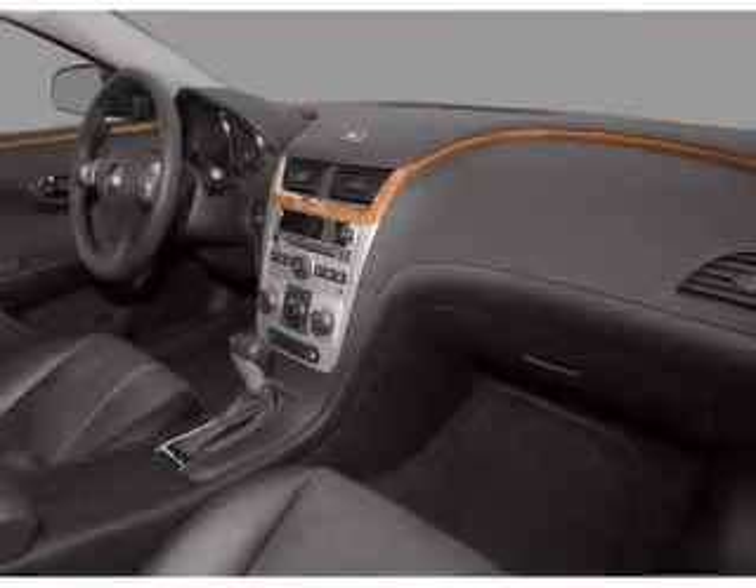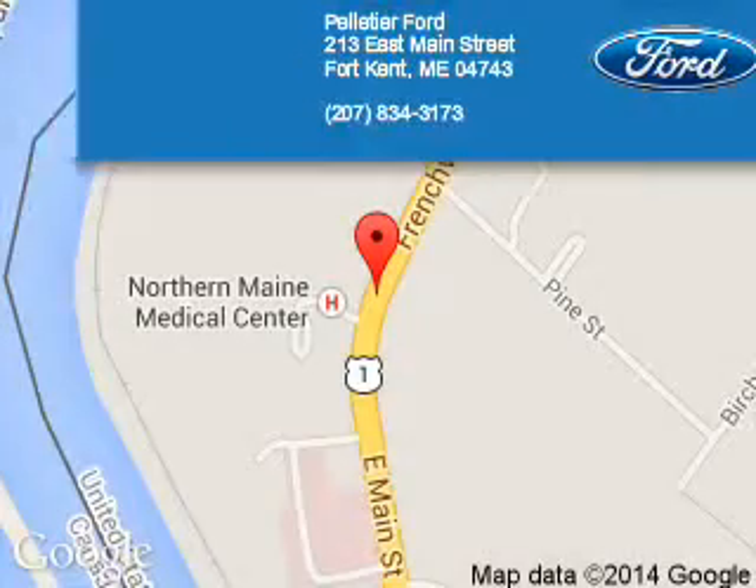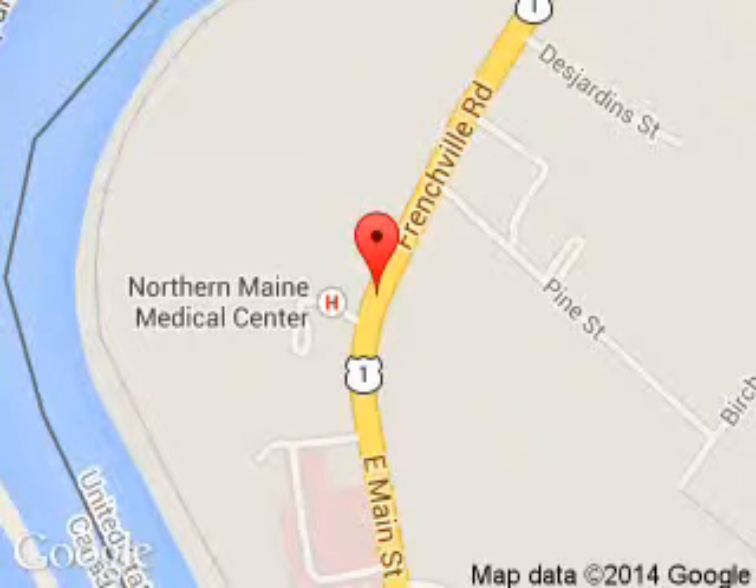Great quality at a great price. Call or click to contact us today. Pelletier Ford is dedicated to doing everything possible to ensure that the experience you have selecting your next vehicle is a pleasant one. We are located at 213 East Main Street, Fort Kent, Maine 04743.